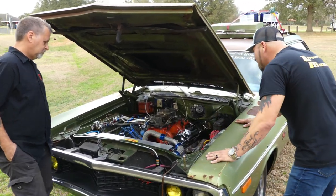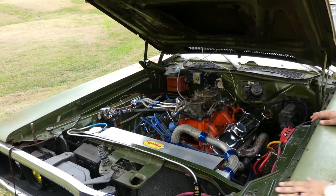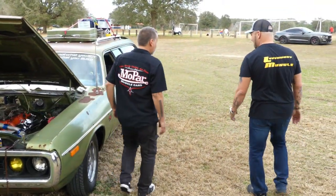This might be a stupid question, but where's the battery? Well, the battery's actually in the back. A lot of times when you go drag racing, you want to put the battery in the back for weight transfer.